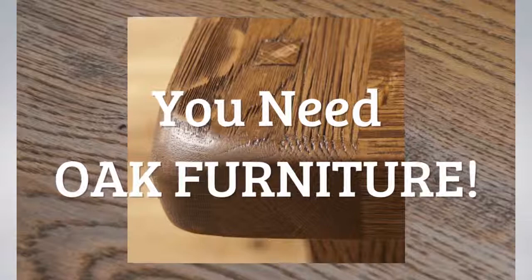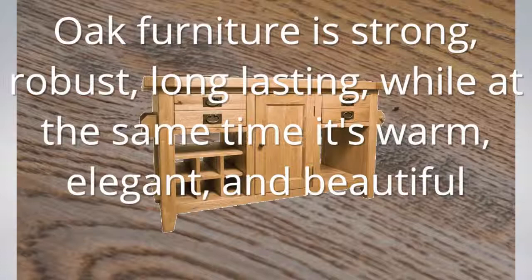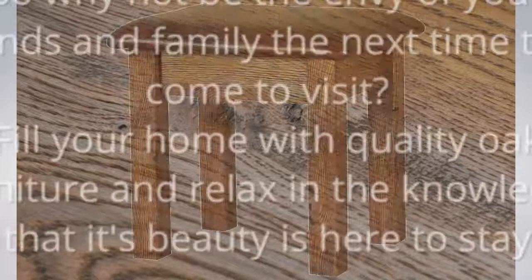You need oak furniture. Oak furniture is strong, robust, long-lasting, while at the same time it's warm, elegant and beautiful — blending with any interior design scheme, traditional or modern.